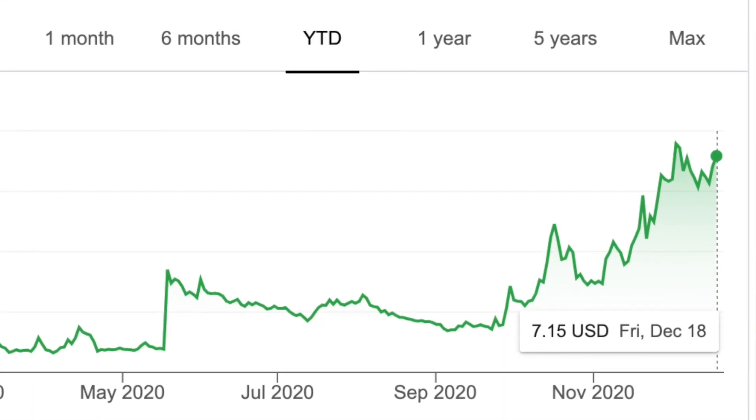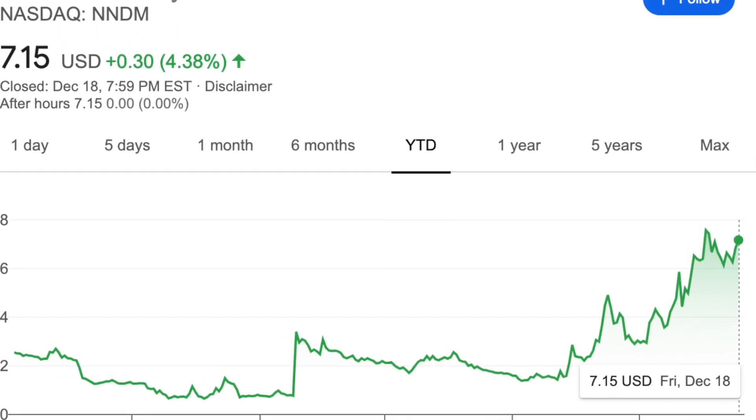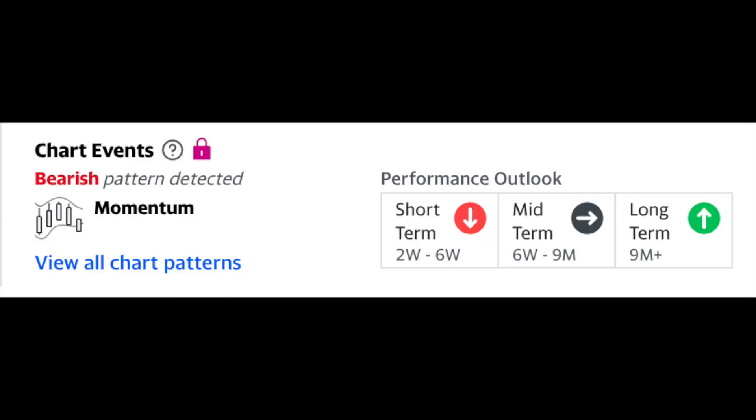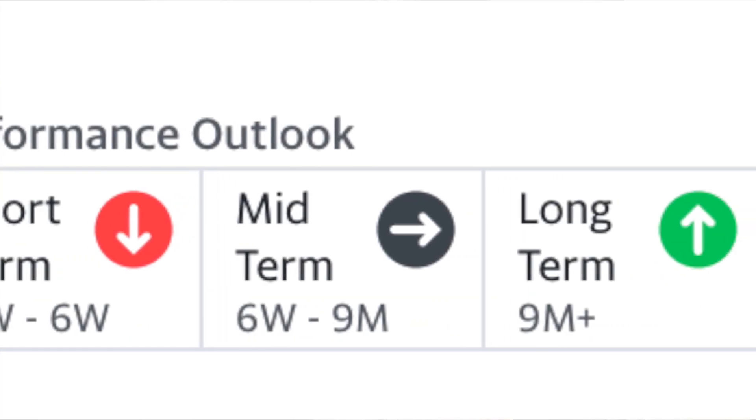So what does this all mean for Nano Dimension stock? Currently, Nano Dimension stock is at $7.15 a share, while at the beginning of the year they started around $2 to $3 a share. Looking at some ratings from Yahoo Finance, the stock is slightly bearish with an overvalued rating, but in the long term it is expected to rise. Personally, I think the $7 a share mark is a bit high at the moment. These types of small companies are risky, but if you are able to get in now and invest in Nano Dimension, you might see a skyrocketing stock in the future.